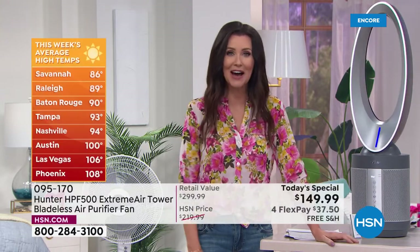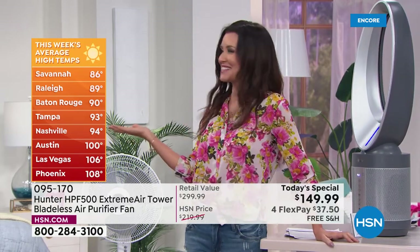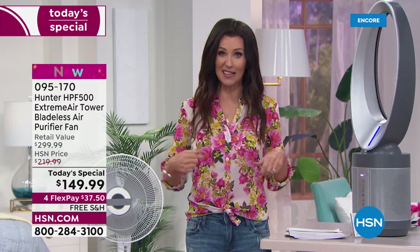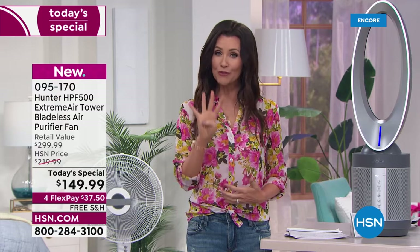It's hotter than we ever thought possible. Everywhere around the country it's getting really hot and humid. You might be closing your windows and turning on your air conditioner. Closing your windows just means you're breathing two to five times more pollutants and allergens inside your home. You're also probably cranking up your air conditioner. This fan is going to save you money on air conditioning because it's moving the air and cooling everything off, while also purifying the air through four stages of filtration.